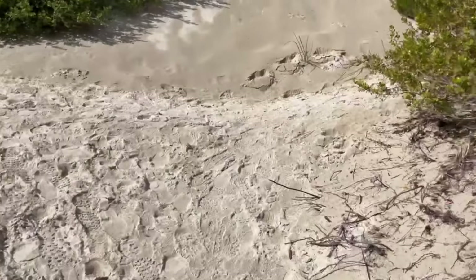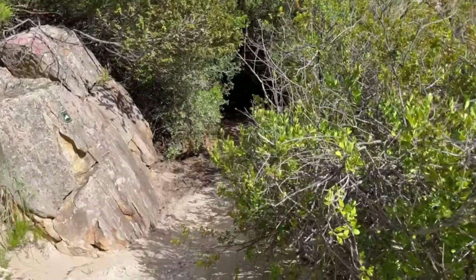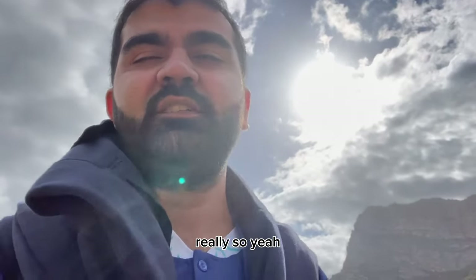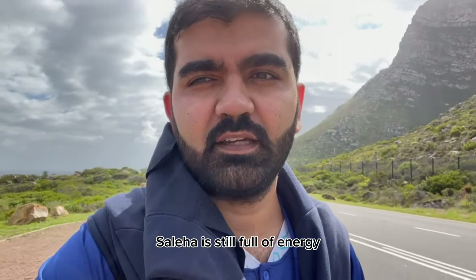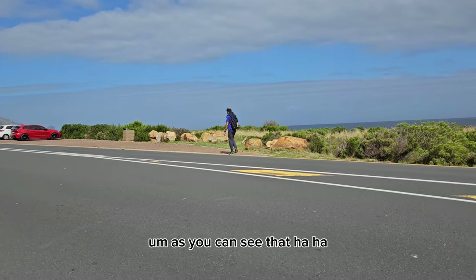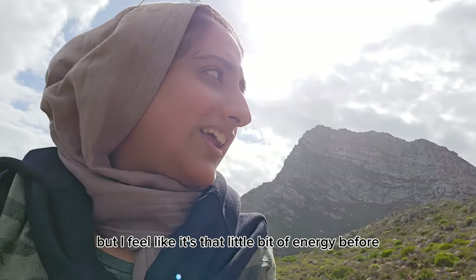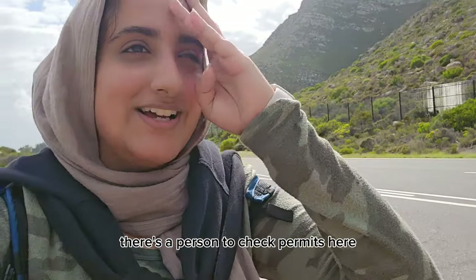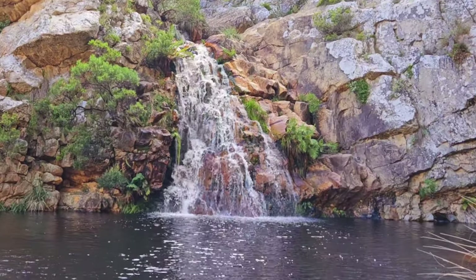Final stretch! Last time we got lost here but hopefully not again — those steps are really helpful. Very tired now, can barely talk. We're really done. Usually there's a person to check permits here and today they're not here again. Let us know in the comments below if you've hiked Crystal Pools. If you enjoy videos like this, don't forget to subscribe!